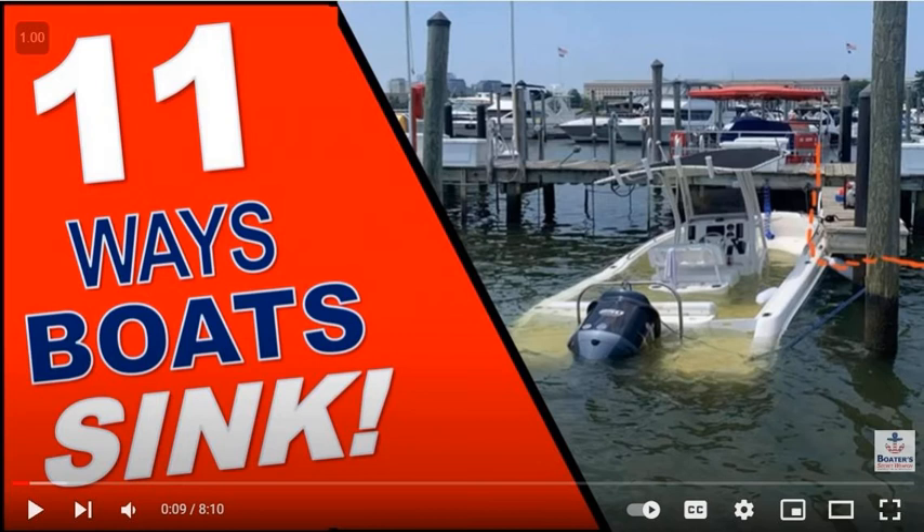Number four: follow the maintenance schedule for your boat — change the oil, impeller, and gear lube, and winterize if needed in your area. Inspect your trailer tires, bearings, and grease the hubs if you're a trailer boater, to ensure you don't experience expensive and unnecessary repairs that will impact your boating time. Number five: always double-check that your plug is in, your battery is charged, and the fuel is full before heading out for a day on the water — it could just save your boating day.